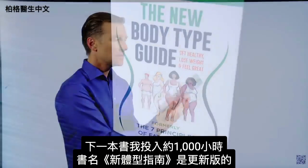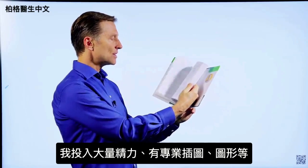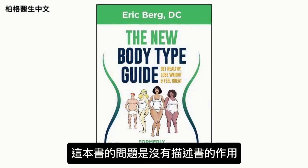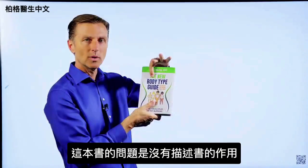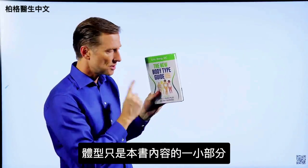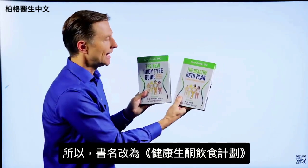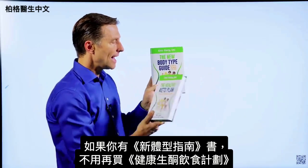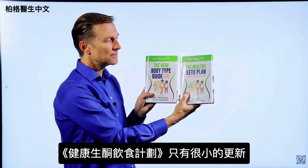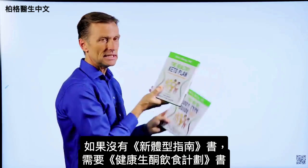The problem with The New Body Type Guide is the title doesn't really describe what it's about — body types are only a small portion of what's in it. That's why I changed the name to The Healthy Keto Plan. If you already have the old book, you don't really need the new one since there are only very minor updates. But if you don't have it, you need to get this one.